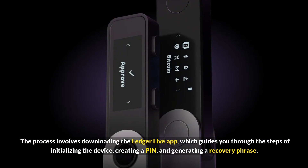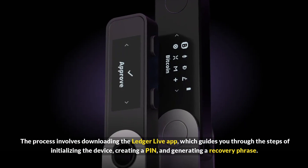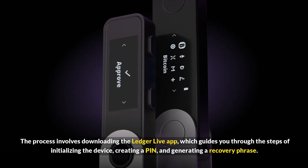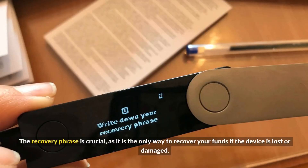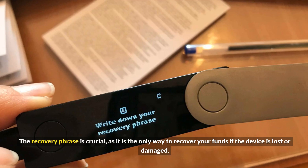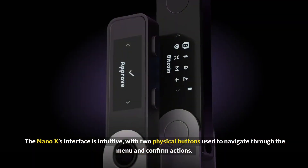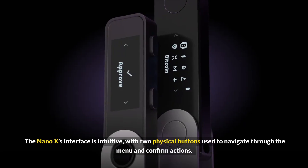The process involves downloading the Ledger Live app, which guides you through the steps of initializing the device, creating a PIN, and generating a recovery phrase. The recovery phrase is crucial, as it is the only way to recover your funds if the device is lost or damaged.